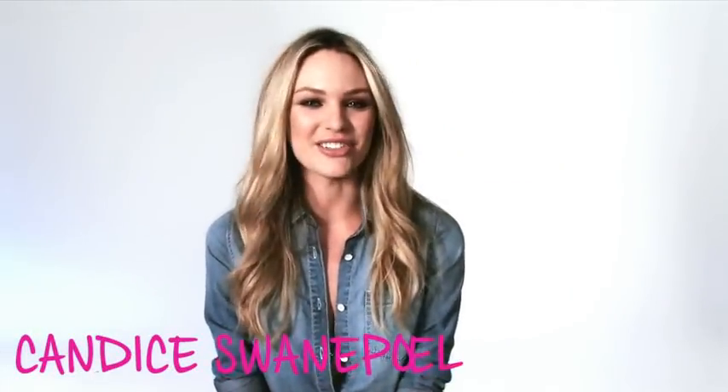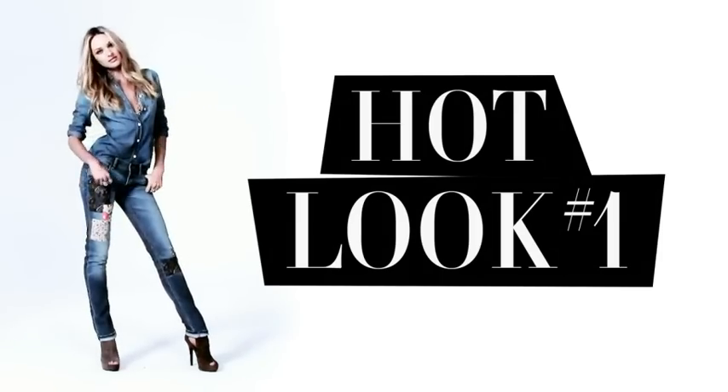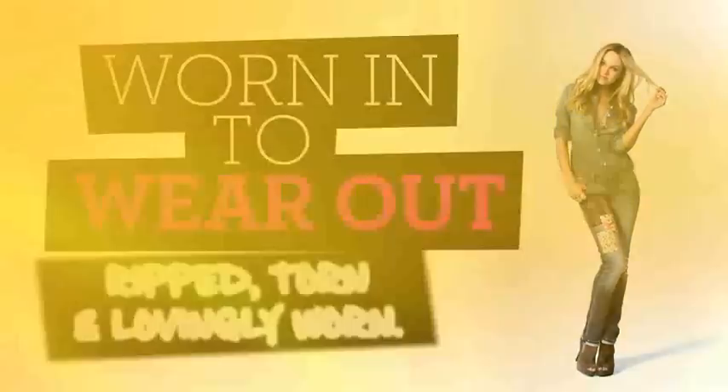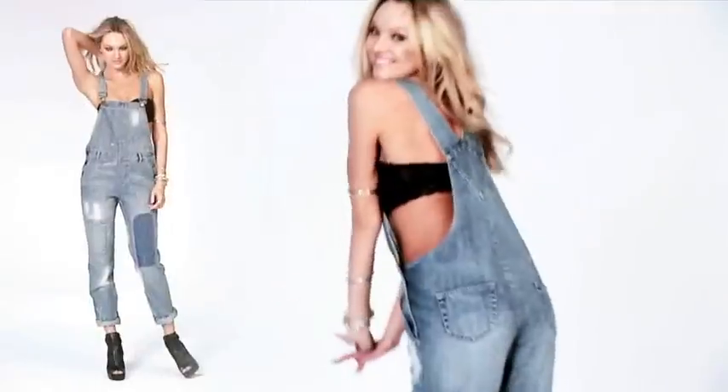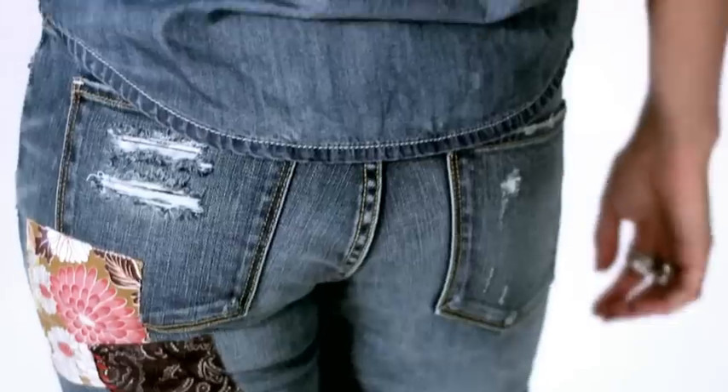Hi, I'm Candice, and I'm here to show you what real jeans look like. This is the vintage denim look. They're worn in as soon as you get them. There's just a little bit of patchwork and ripping — not too much — just enough to make each pair of jeans feel different and unique, just like me.